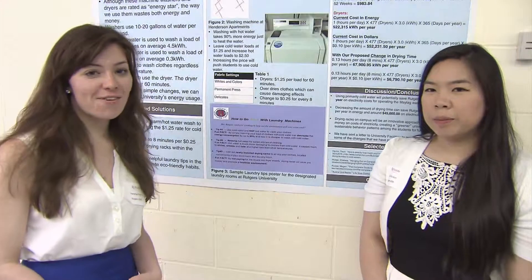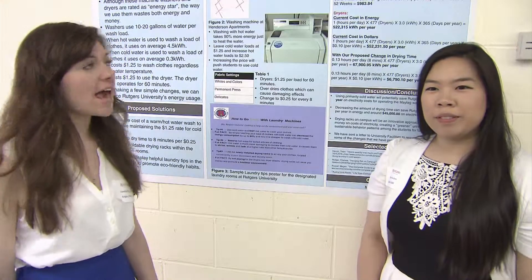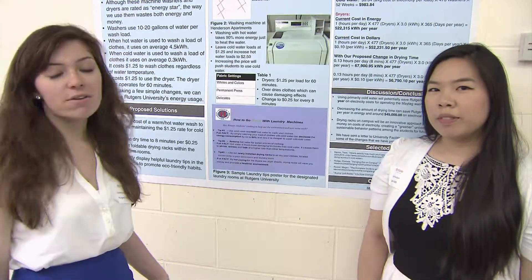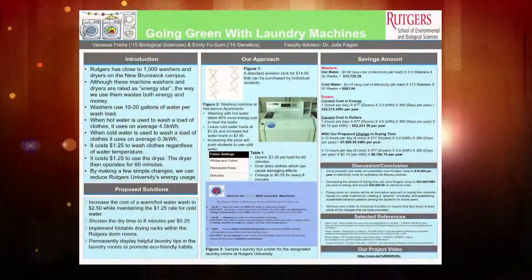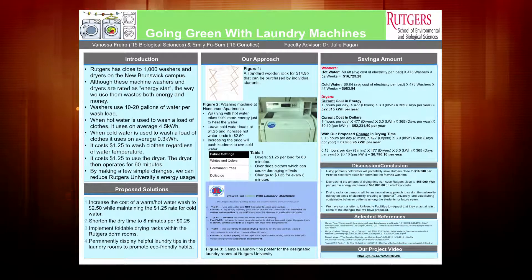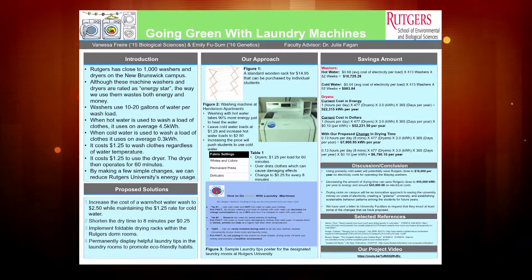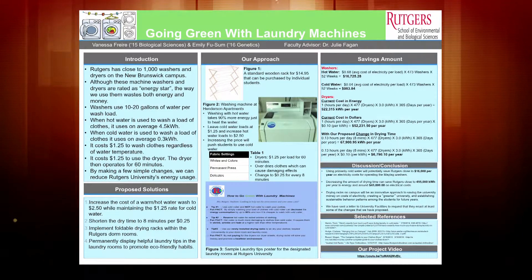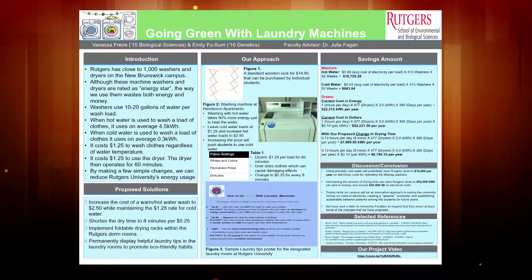Hi, my name is Vanessa Ferrer and I'm Emily Kusum and we did our research on going green with laundry machines. We found out that Rutgers was consuming a lot of water and energy by using hot water instead of cold water, and we worked around that to come up with a strategy on how to cut down on these extra costs.